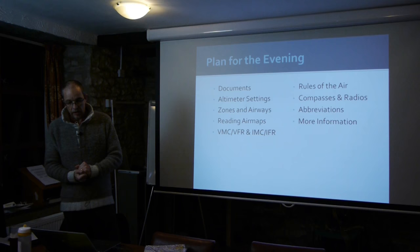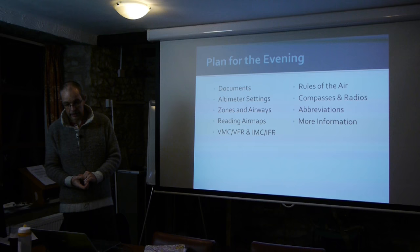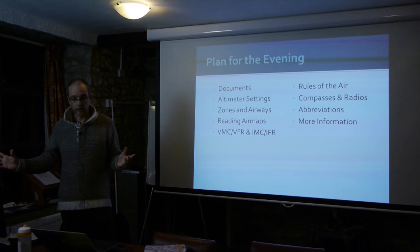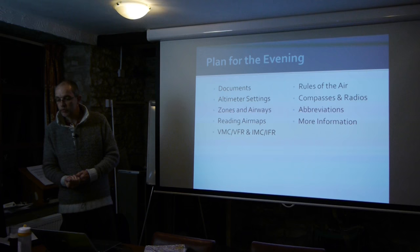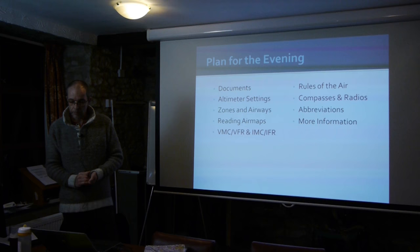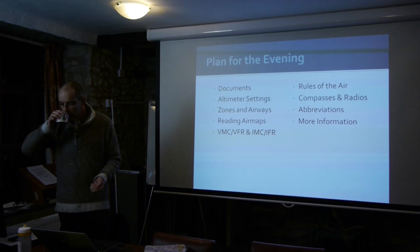So here's the plan for the evening. Some of it is pretty dry — I have to tell you some dry stuff tonight, apologies — but in amongst it, hopefully, is some useful stuff you've already used in your day-to-day flying. I need to talk to you about documents, altimeter settings and what they all mean, airspace zones and airways, reading air maps, abbreviations, rules of the air — which I hope every single one of you knows backwards because they're all in your CP — compasses and radios.